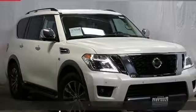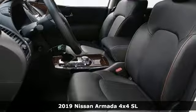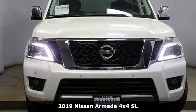It's a new 2019 Nissan Armada. Armada offers the space, comfort and capability to take your family adventures to new heights.